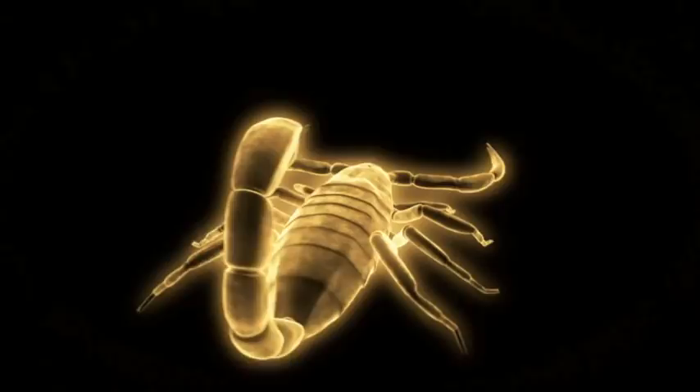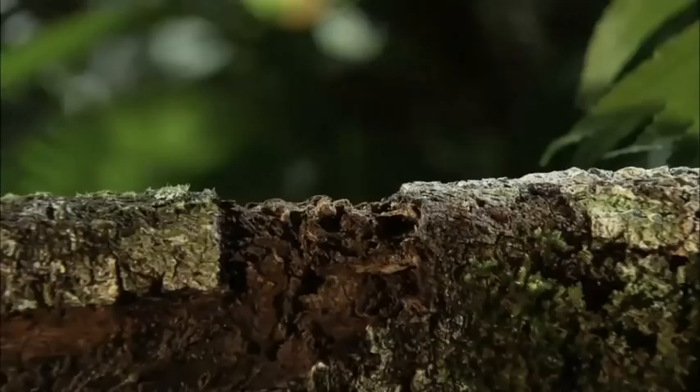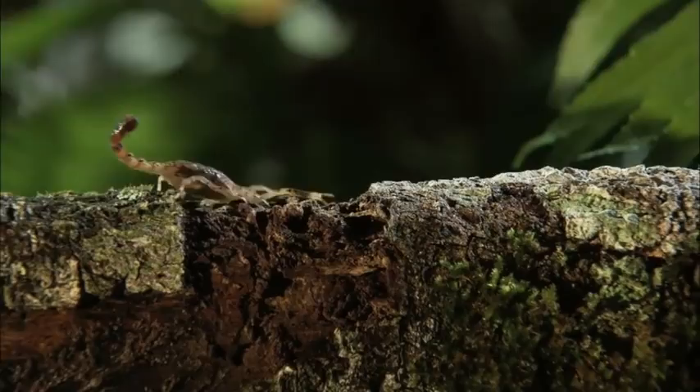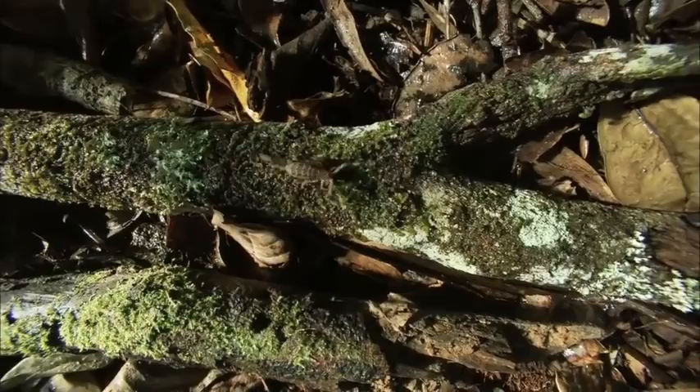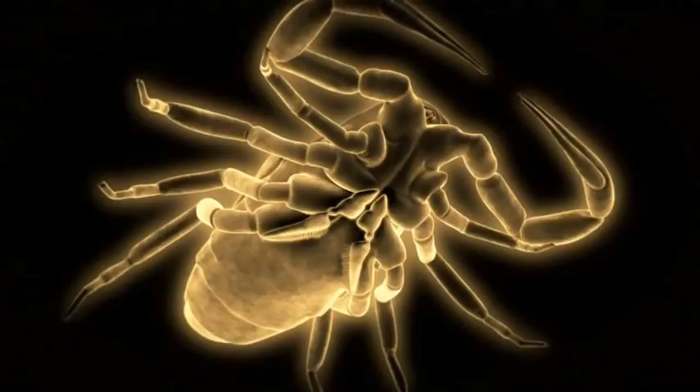Scorpion venom can kill in an instant. But its eyesight is weak. Instead, the scorpion locates its prey with sensory organs that work like high-tech antennae. They've got something known as pectines behind their fourth pair of legs on their belly. They act like radar, so they're very sensitive to chemical information and to vibratory information on the ground below them.